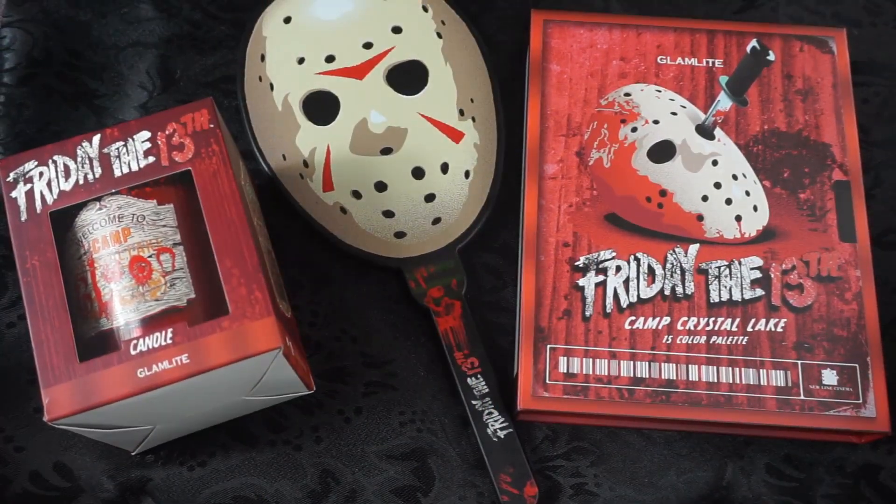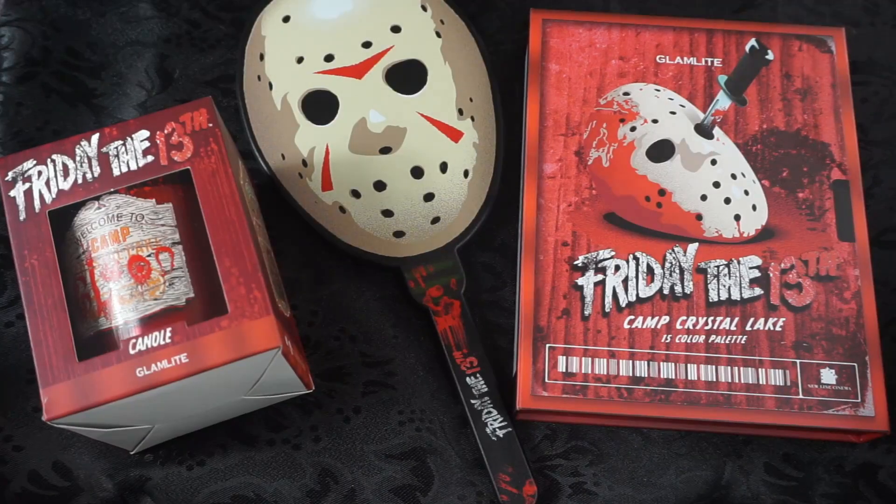Hey guys, Miss Charlie here with a get ready with me story time. I haven't done one of these in a while and some things have been going on, so I wanted to do my makeup and talk about it. I finally got the Friday the 13th order that I made with Glam Light last month, and I got it almost a month later. I heard their shipping times were like two to three weeks but it took like a month.